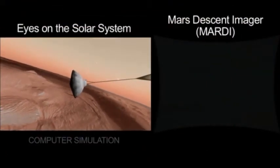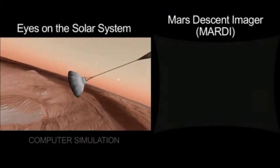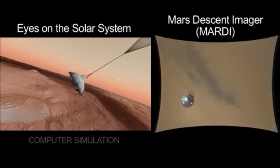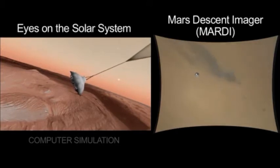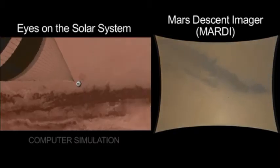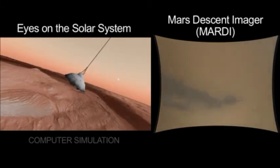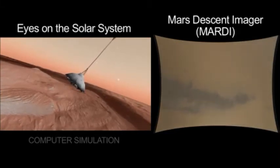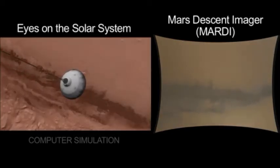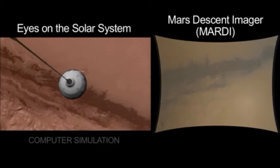Here we have a split-screen view. On the left is a computer simulation driven by Eyes on the Solar System. There's heat shield separation, and now you see in the right-hand side of the screen the view from directly below the rover. We are now looking with the MARDI imager at the surface of Mars in a new way. We get some black sand dunes underneath us there, and that red iron-rich soil that gives Mars its natural color. The attitude we have is governed by the trim angle of attack of the parachute, and that slowly walks around, giving us a tour of the neighborhood where we'll be landing.